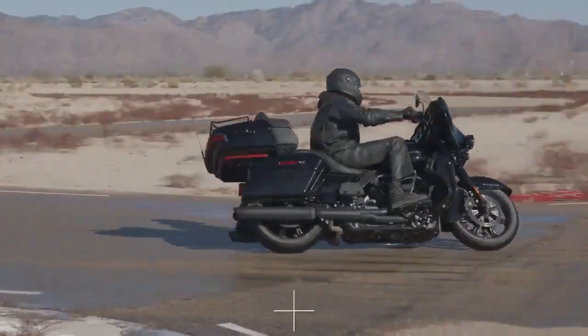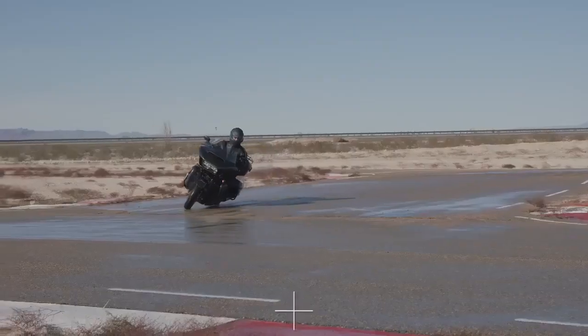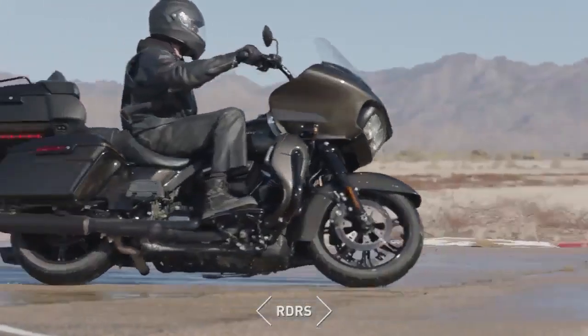This can enhance rider confidence when traction is compromised by wet weather, a sudden unanticipated change in the surface, or when riding on an unpaved road.